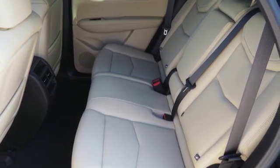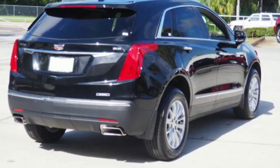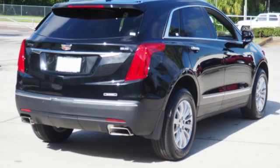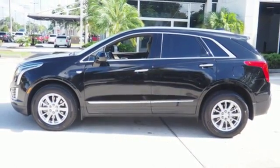Rear parking sensors, Cadillac CUE external memory control, doors and push-button start proximity key, power tilting steering column, and V6 engine. Stop in for a test drive and make it yours today.